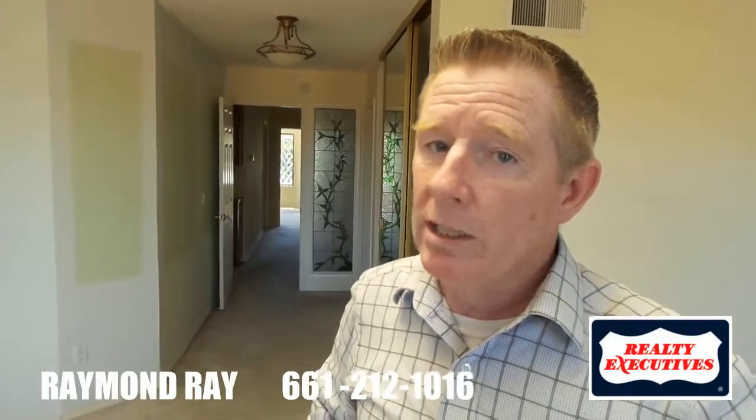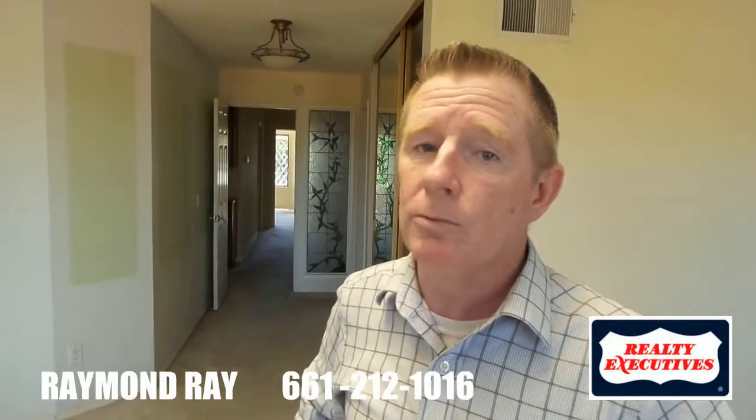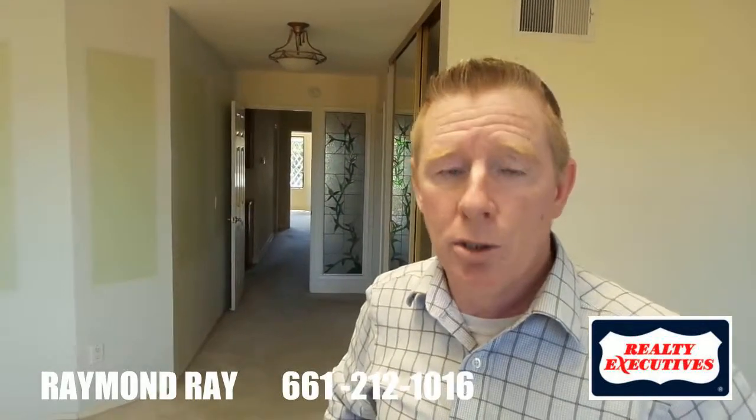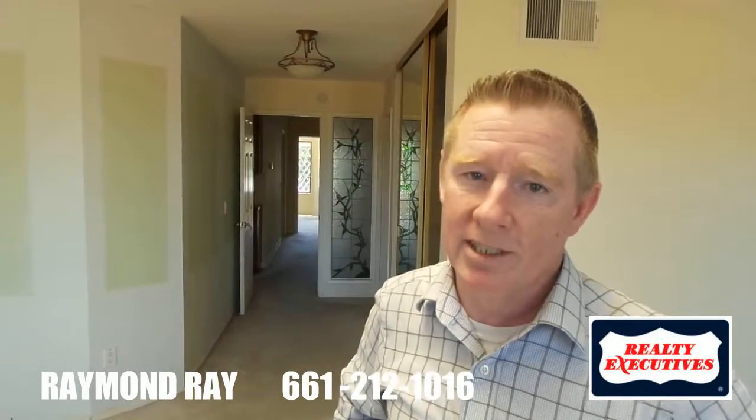I'm the HUD expert up here. I've been selling them since 1990 and I would love to help you get a great deal on a HUD home. If you have any questions about HUD-owned properties in Southern California, call Raymond Ray at Realty Executives. My cell is 661-212-1016 and I sell all over Southern California. Thanks for taking a look today — have a great day.